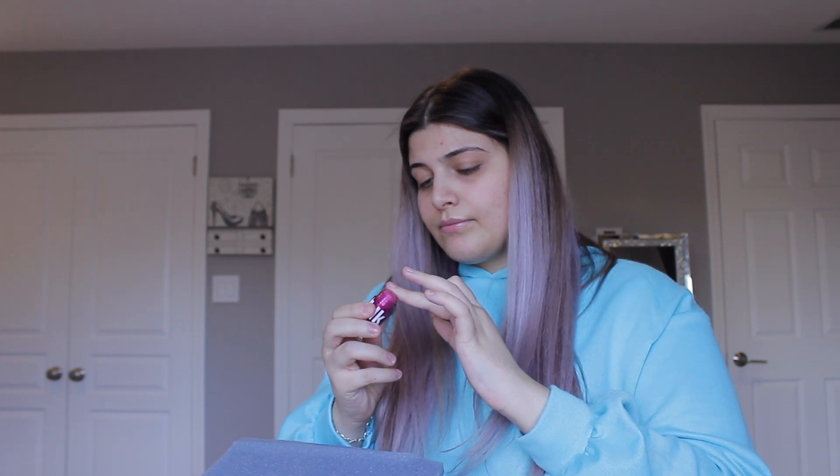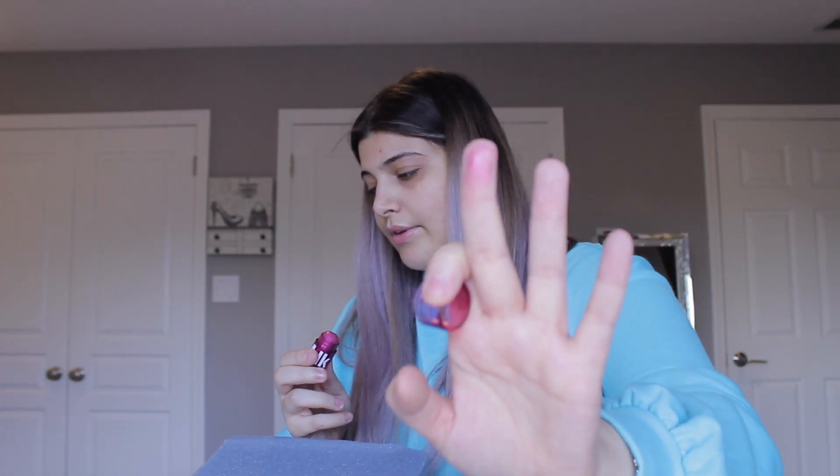Milk Makeup Glow Oil Lip and Cheek. What's going on here? So I guess it's like a little rosy tint. Oh, this is actually pretty - it's very sheer, a little sparkly and rosy. I guess you can use it as a blush or as a lip gloss. It's very tiny. I'm not too excited about this. This is $15.